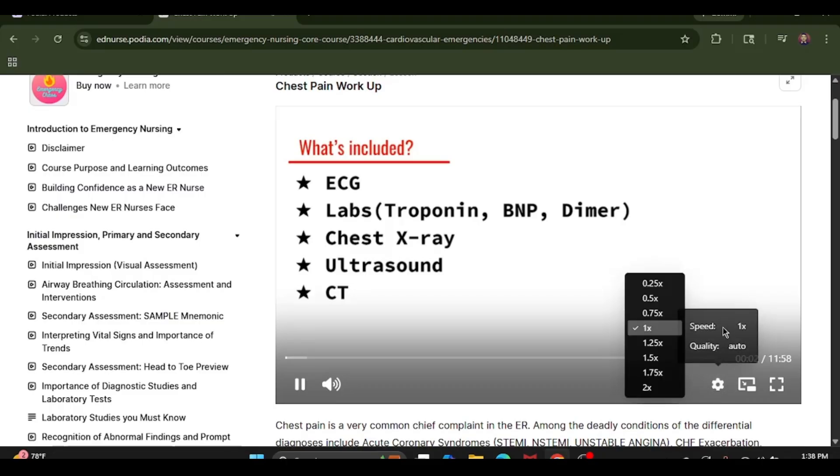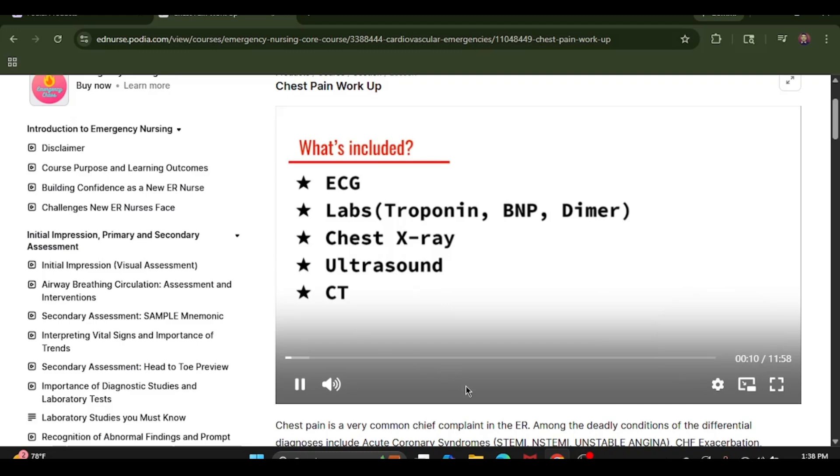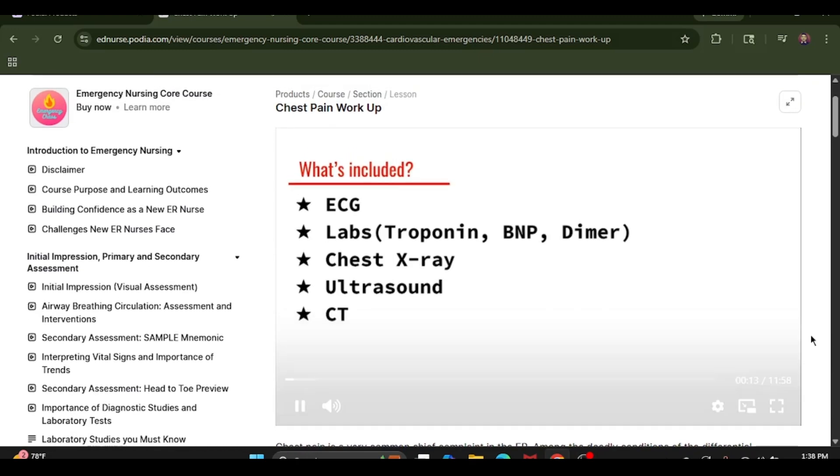Chest pain has many causes, and in the ER, the most deadly causes have to be ruled out first. These can include ACS, which in itself includes STEMIs, NSTEMIs, and unstable angina. Then we have pulmonary embolisms, aortic dissection, pneumothorax, and cardiac tamponade. Then there are emerging conditions like pericarditis or myocarditis, and essentially the list goes on for possible causes. But in the ER, we have to rule out the deadliest diseases first.